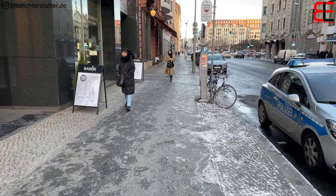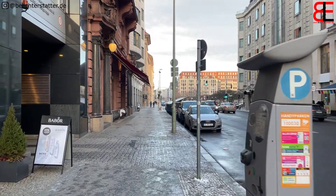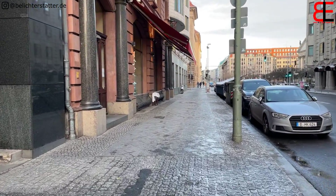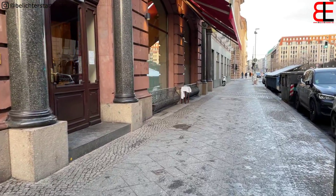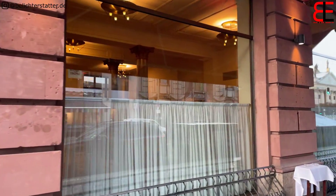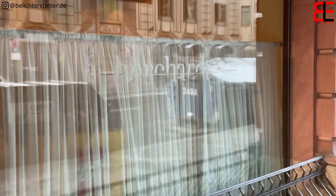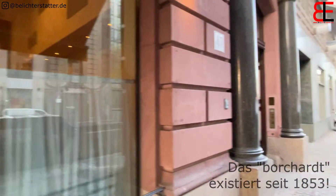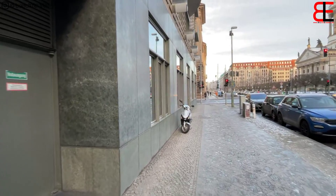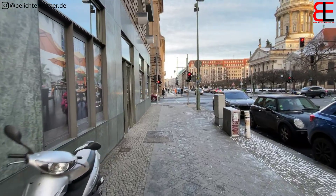Jetzt kommen wir gleich an der linken Seite. Und zwar hier, dieses braune Restaurant. Wenn man den Namen jetzt liest, kann man es lesen. Das ist halt ein Promi-Schuppen. Das liest man oft in der Klatschpresse von.